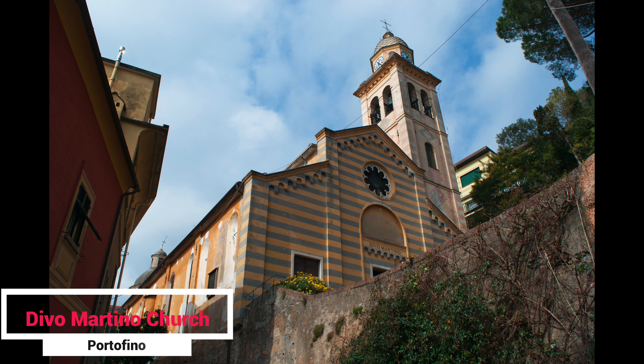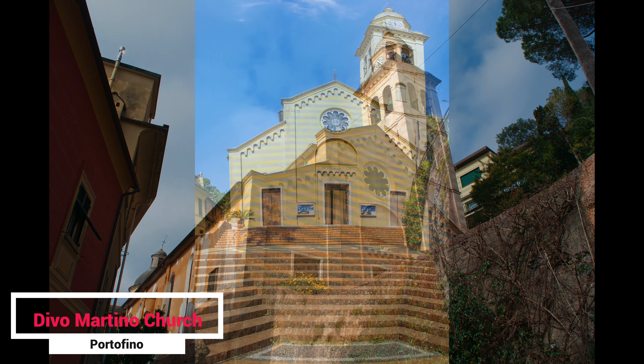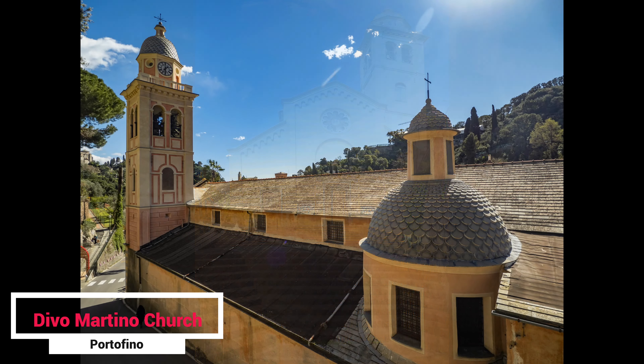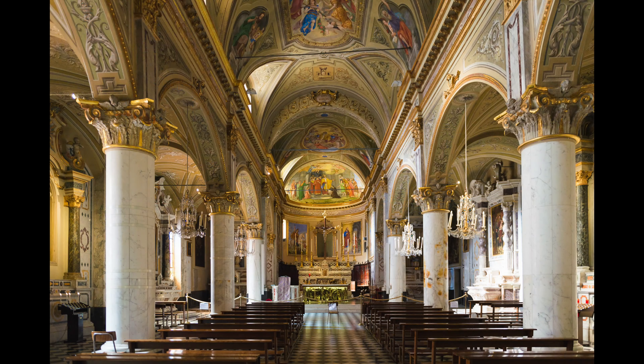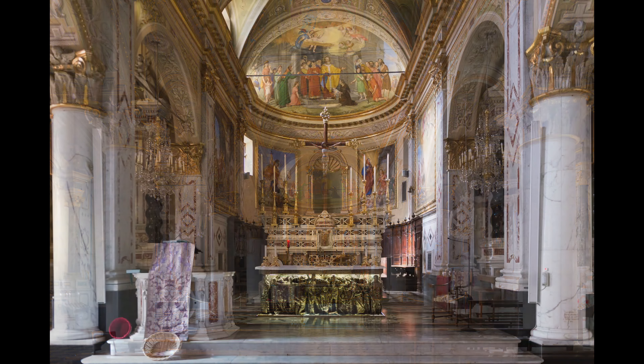Make sure to visit the beautiful St. Martin's Church, Oratorio di San Martino, the Catholic Church located in the heart of Portofino in its oldest part. The bell tower of the church can be well seen from the main square of Portofino, Martiri dell'Oliveta. The church interior is decorated with frescoes, huge chandeliers, and massive columns connected by arched openings.